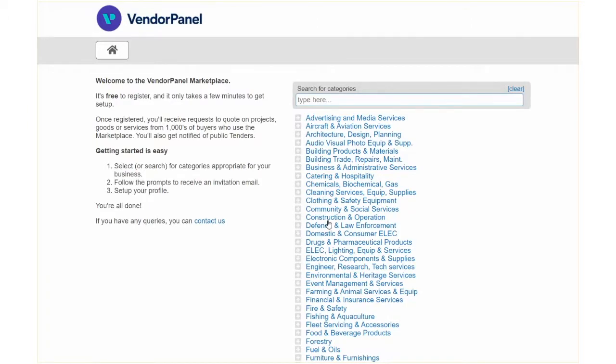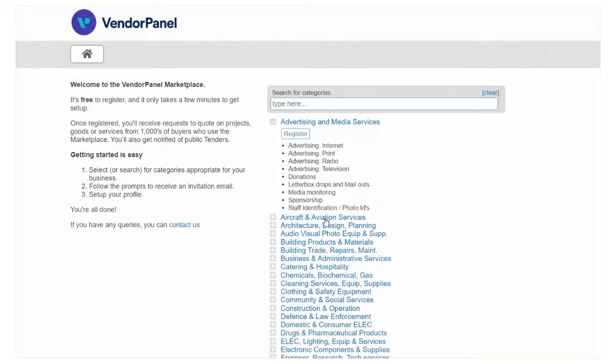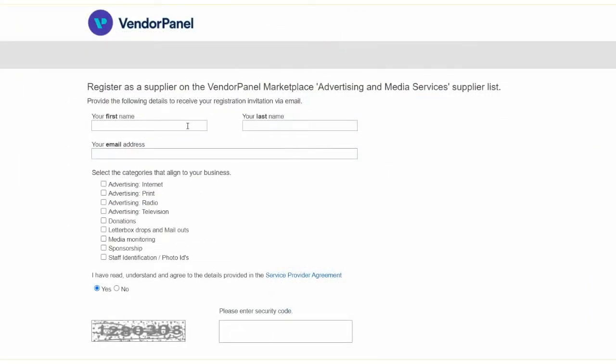Visit Vendor Panel Marketplace to sign up. Select the most appropriate category for your business and complete your profile by following the link sent to you via email.